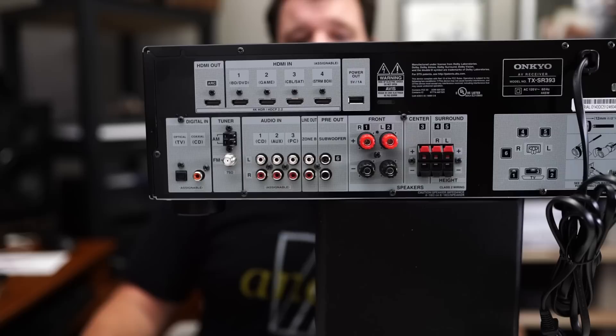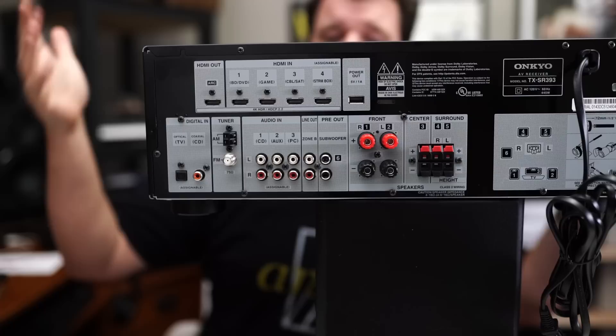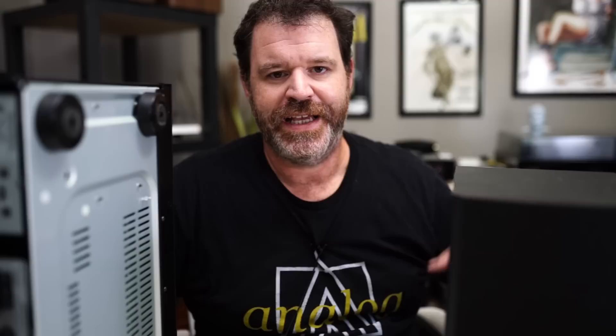On the back of the receiver you have nice binding posts for right and left, and then clippy clips for the center and the rears or Atmos. HDMI inputs on here will pass Dolby Vision and HDR10. It has an audio return channel HDMI — so if you have a smart TV such as a TCL, the way I had this connected upstairs was just running the HDMI ARC from the TV right into this, and it was up and running.